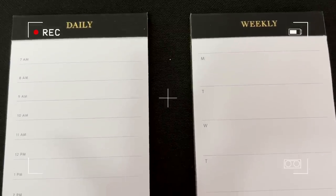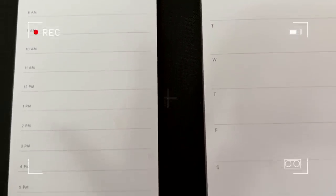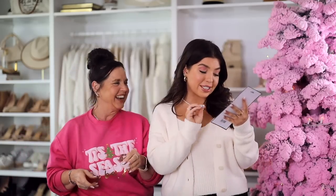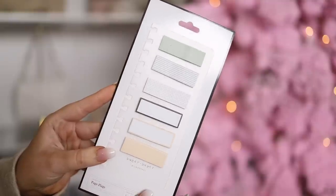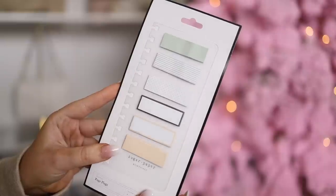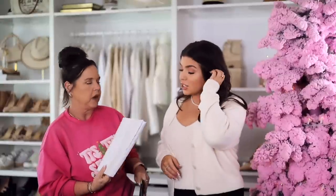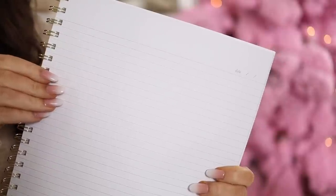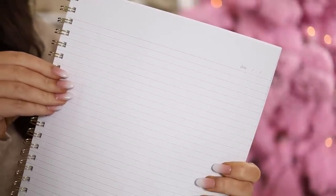I also picked up two notepads — very pretty with gold foiling on the side. One is a weekly and one is a daily tear-off notepad. I'm planning on keeping these at my other office. Also, I got the Sugar Paper little paper flag insert for my planner — aesthetic little flags for various uses. And I got a new spiral notebook; I put the date at the top of each page and use it for brain dumps — phone numbers, everything that comes up during the day.